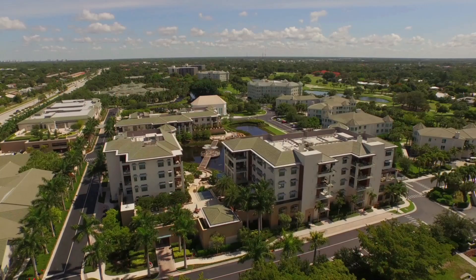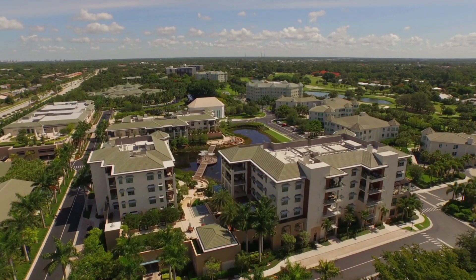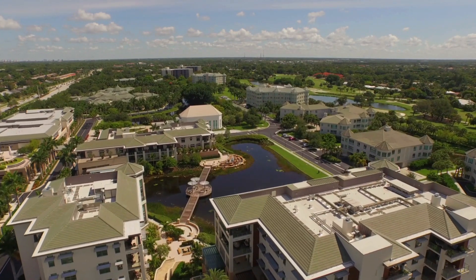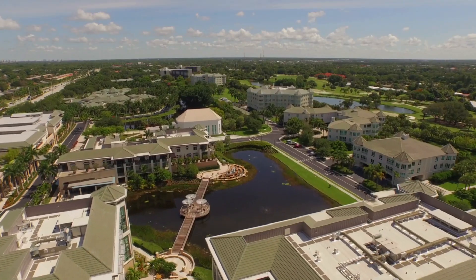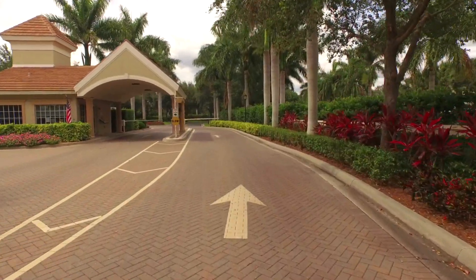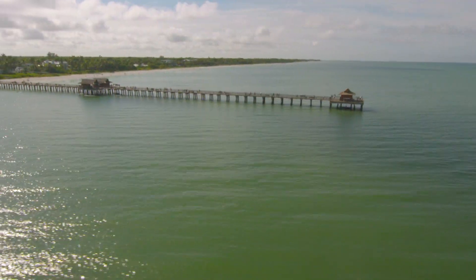Moorings Park is an Audubon International green neighborhood and we have long expansive views of lakes, great wildlife roaming the campus. We have great outdoor amenities, first-class dining. It's a great place to have the freedom to enjoy the lifestyle that you want. With nearly 400 luxurious residences nestled amongst 83 acres of lakes, gardens, and preserves in a park-like setting, Moorings Park offers simply the best in continuing care retirement living, coupled with all the best Naples has to offer.